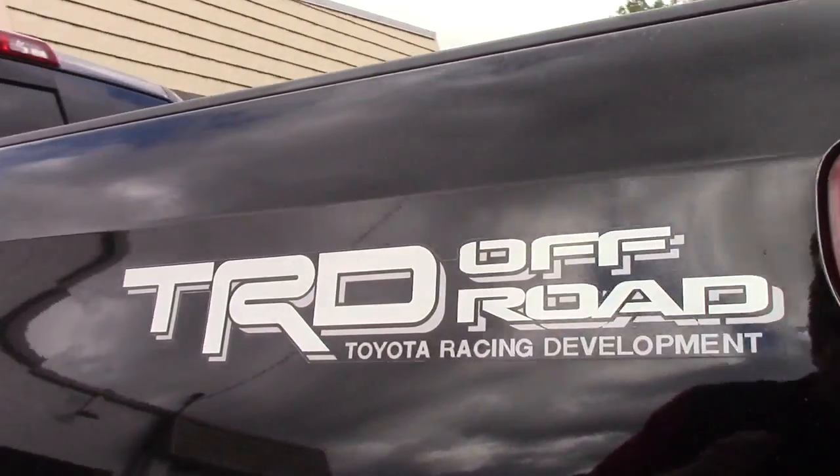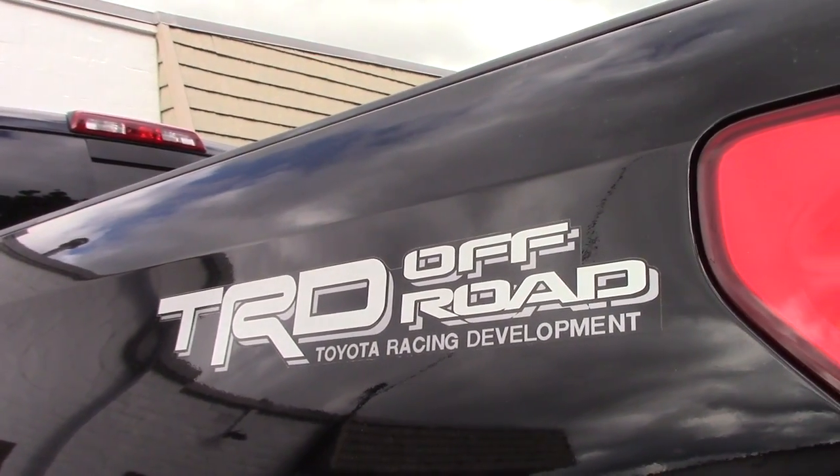It has the TRD Off-road package. This is one of the packages that they only did with the Regular cab for two model years. It also has the manufacturer dual exhaust.